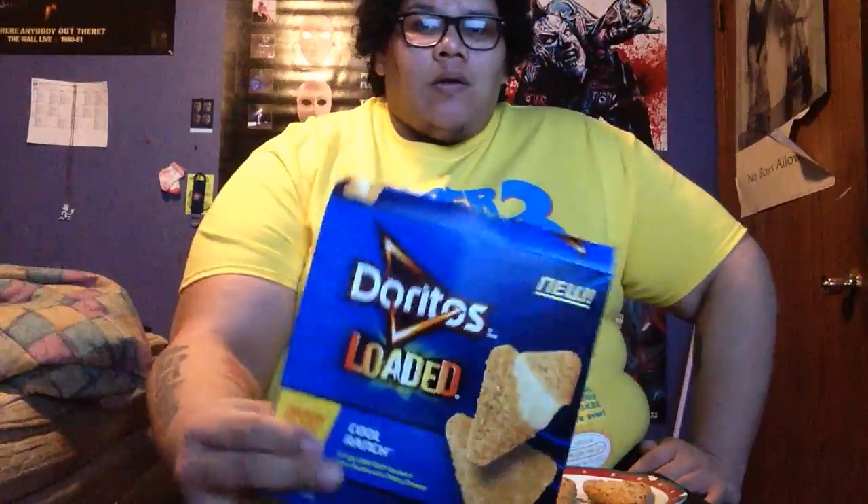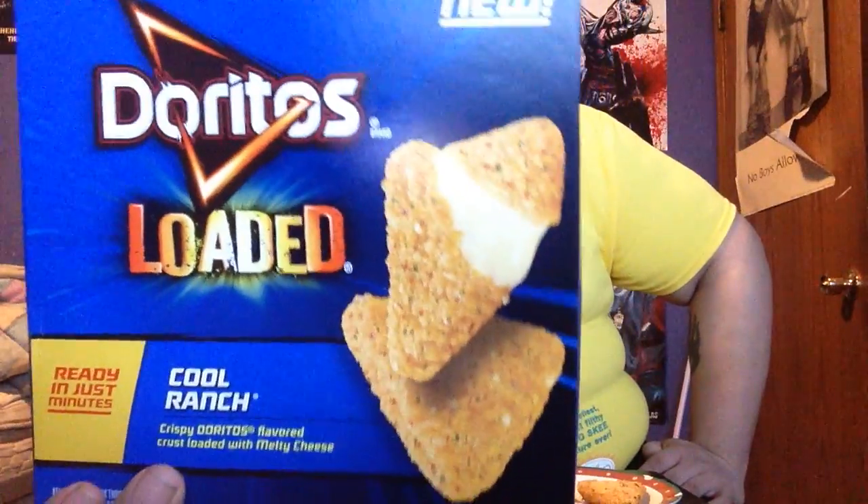Hey, what's up? The Shasta MC here, and today I'm going to be reviewing the Doritos Loaded Cool Ranch Snacks.